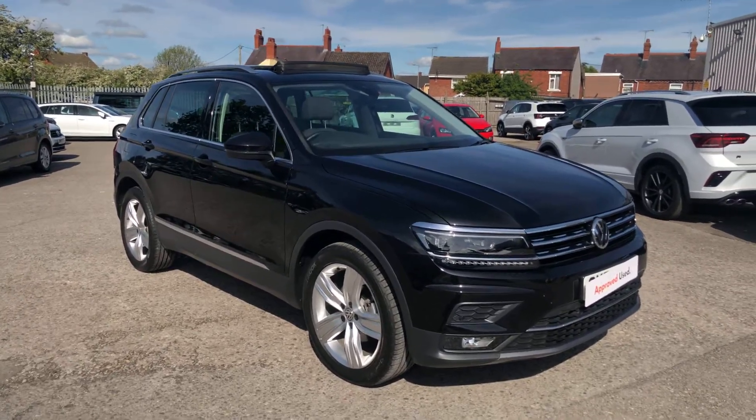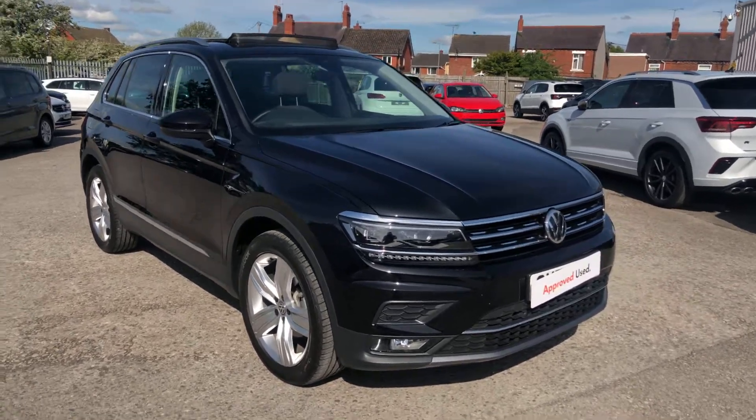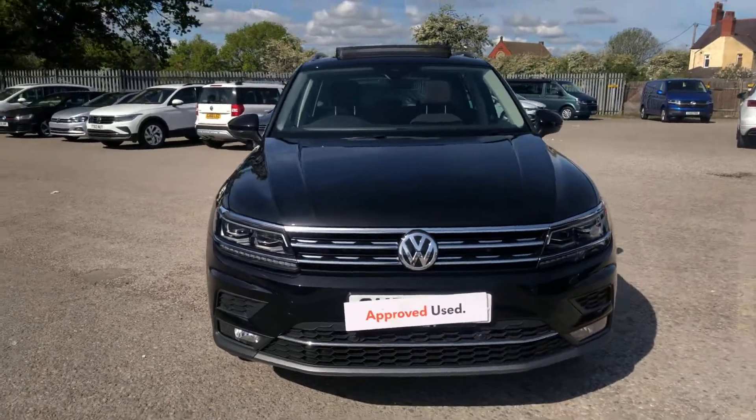Hi, I'm Phil Sadler, sales executive here at Wrexham VW, and I'm going to show you around this Volkswagen Tiguan. This is the 2-litre TDI manual, finished in deep black pearl, that we have on sale here.